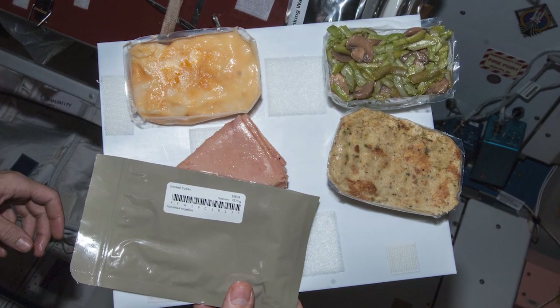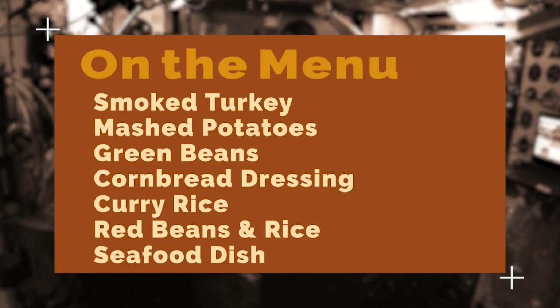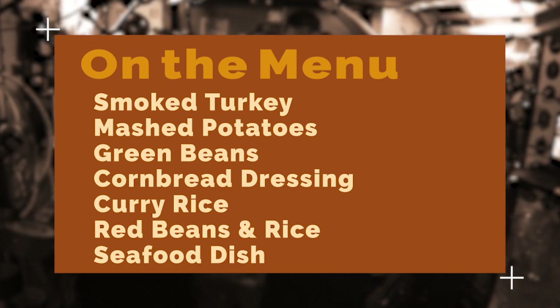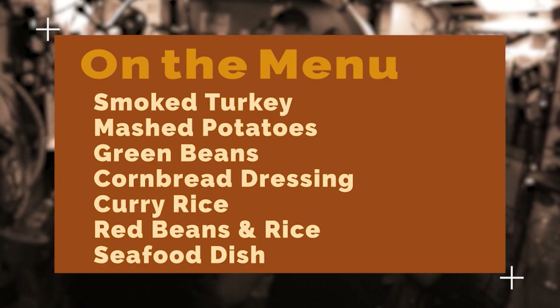The Expedition 64 crew celebrated the Thanksgiving holiday with a traditional and international feast while in microgravity. The seven-member crew floated around the Thanksgiving table this year with a meal to make your mouth water: smoked turkey, mashed potatoes, green beans, and cornbread dressing were on the menu, in addition to curry rice, red beans and rice, and a seafood dish prepared by Japanese high school students.